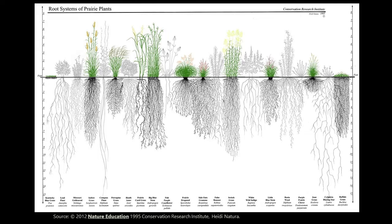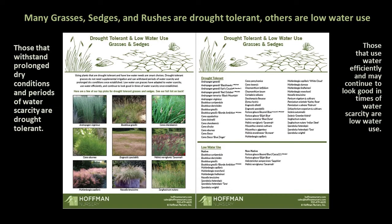We know grasses can survive dry conditions because of their adaptations and root systems. Drought tolerant grasses do not need supplemental irrigation and can withstand prolonged dry conditions once established. But they may brown out, die back, wilt, lose foliage, flowers and seeds, or go dormant and disappear until sufficient moisture returns.